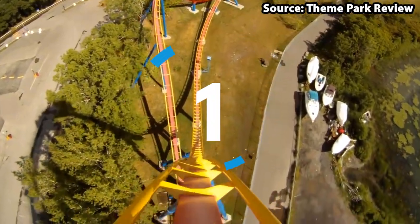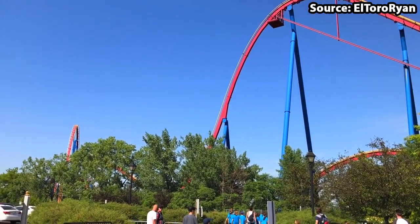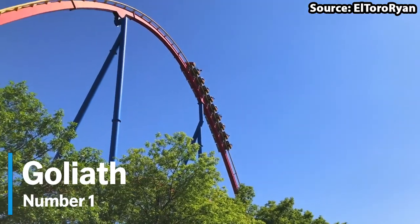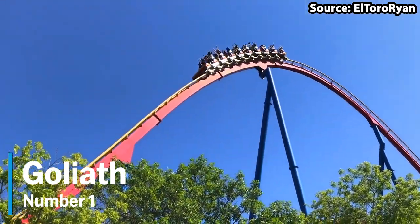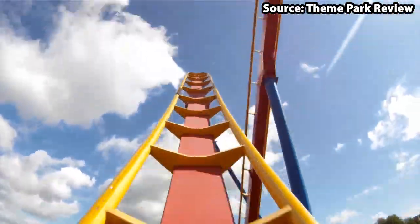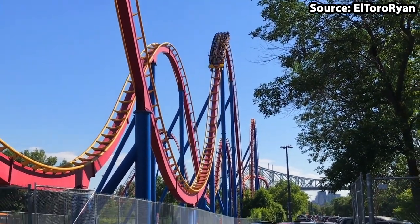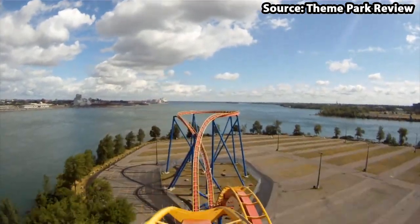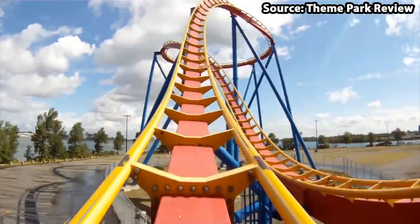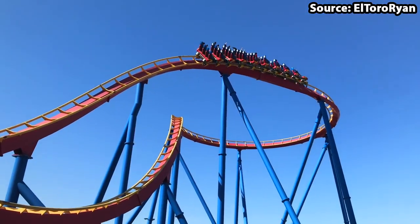We have made it to the number 1 spot, and in our opinion the best ride at the park is none other than Goliath. Where do I begin when talking about this ride? As soon as you walk into the park and see this beast of a coaster in the lake, you will instantly want to take a ride.